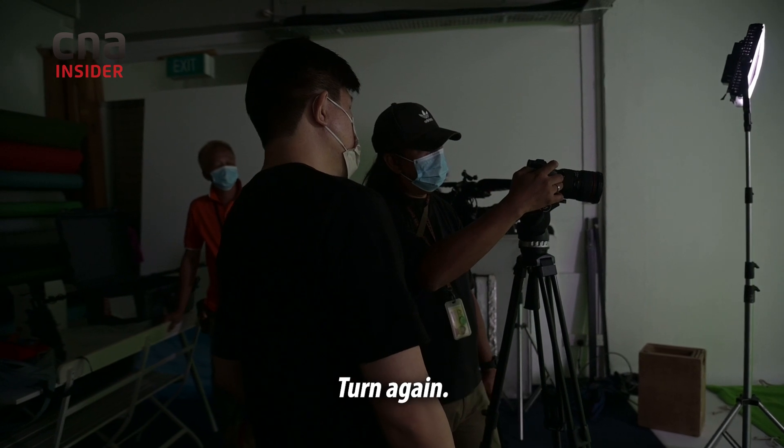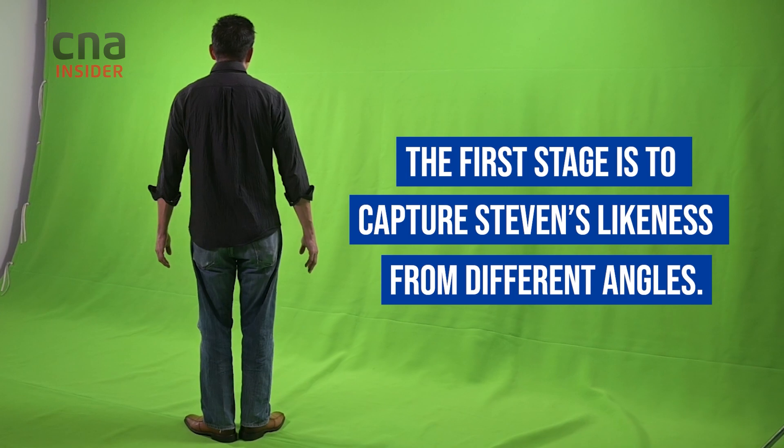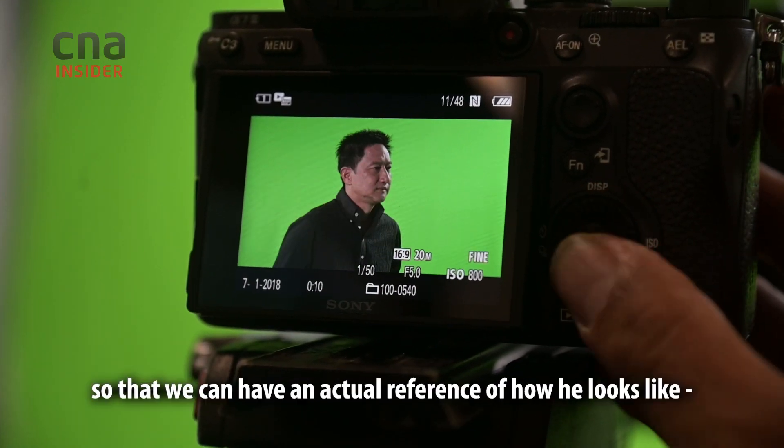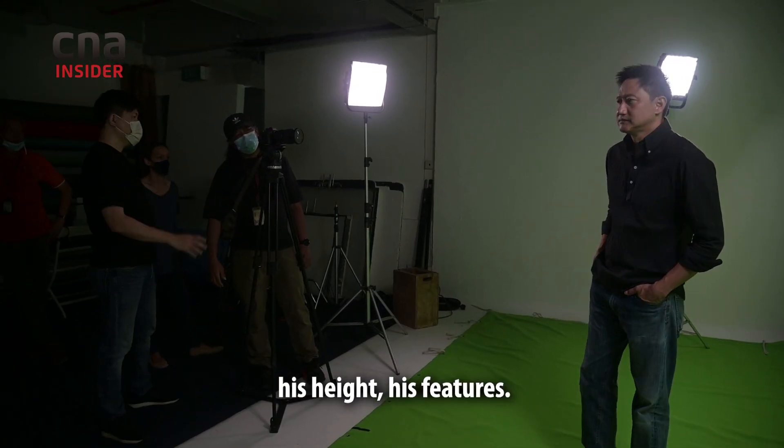We take two shots, turn again — right side. We keep turning and shoot different angles of Steve so we can have an actual reference of how he looks, his height, his features.